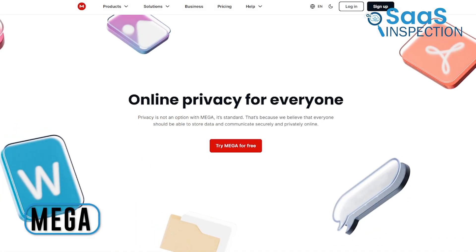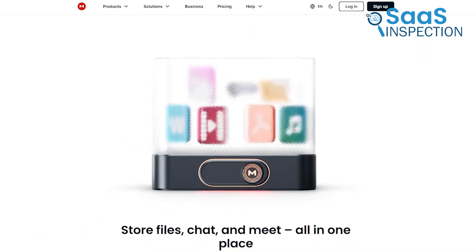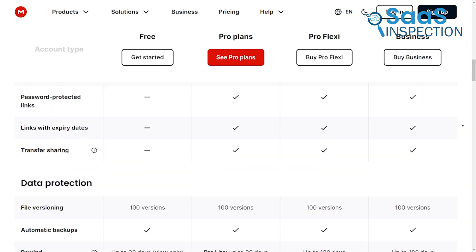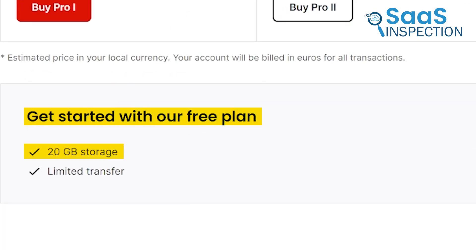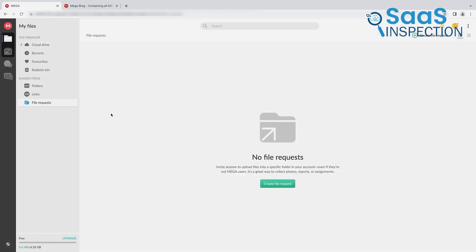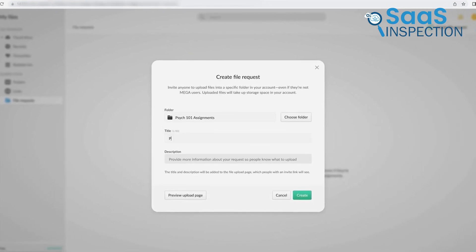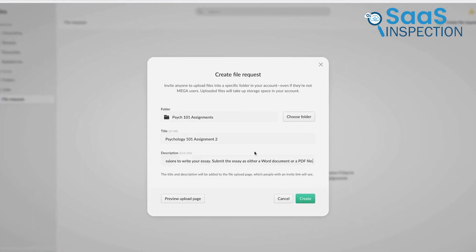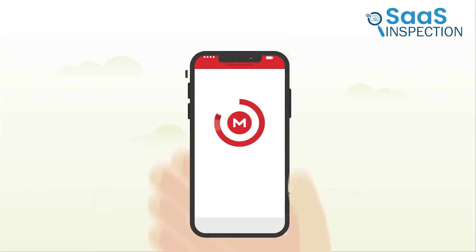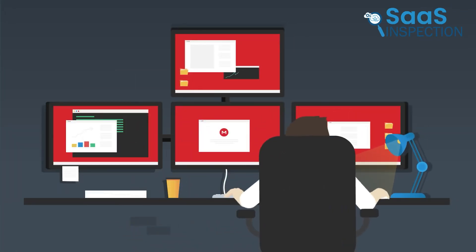Next up is MEGA, which offers cloud storage, file sharing, chat, and meetings all in one platform. One standout feature is its generous storage, starting with a free 20 GB. We easily extended our storage as needed. Uploading large files and folders was smooth, and sharing them was just as simple. We could even share with non-MEGA users, setting permissions and expiring links for added security.